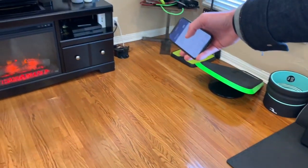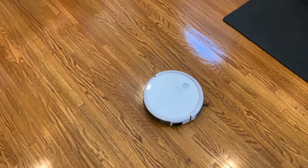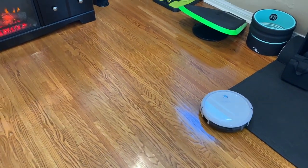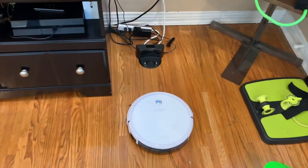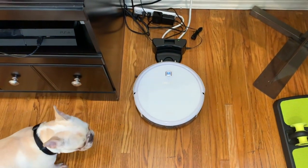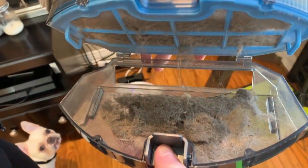For the last feature — you can see the charger over there, so I'm just going to press the home button and it'll read and go home. Check this out — we ran it all morning so it could be pretty full. Isn't that crazy? We just dump it in the trash and we're done. So go out and buy your D-Bot today! If you like this video give it a thumbs up and subscribe, comment below anything else you'd like to see us do, and we'll do reviews on those too.